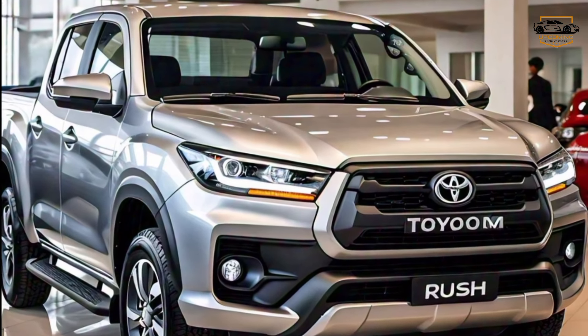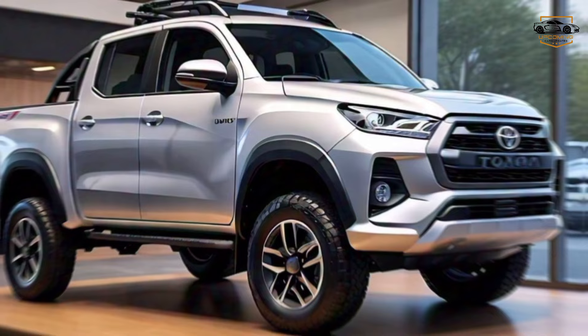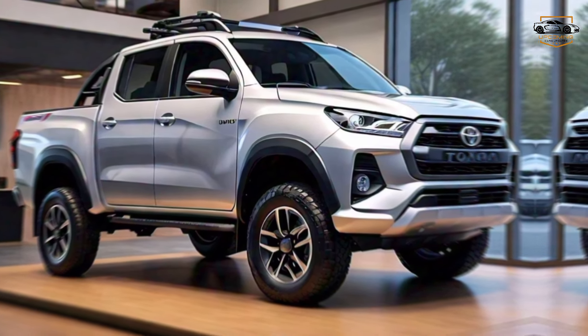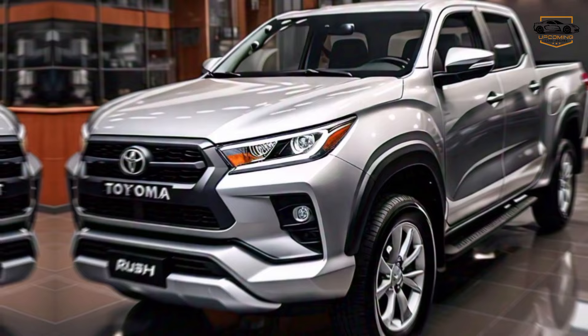Now, under the hood, the Rush TRD packs a serious punch. We're expecting a next-generation hybrid powertrain that delivers both hard-pounding performance and impressive fuel efficiency. This innovative system combines electric power with a powerful gasoline engine, giving you the muscle to conquer off-road trails and the eco-friendliness for everyday driving.